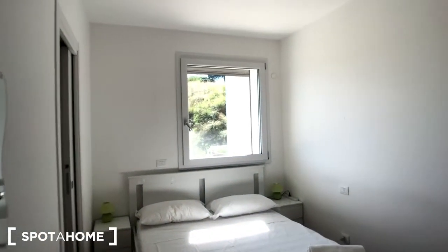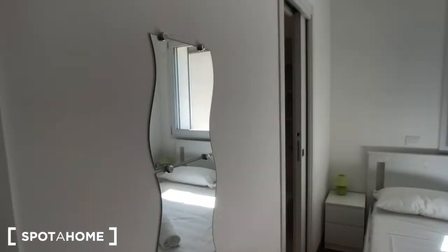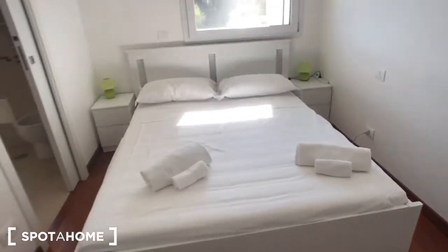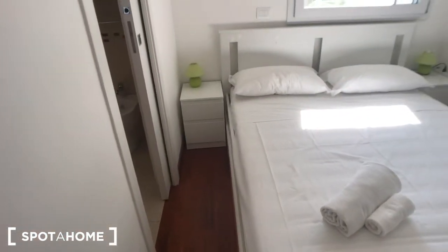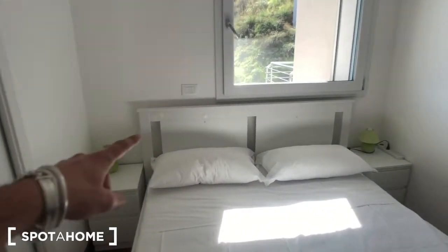We can move to bedroom number one. Here we have the same mirrors on the left, then you have a big double bed with some towels. You can find one and two bedside tables — same as the other rooms — with one light each and two drawers each. Here we have a huge wardrobe with plenty of space, same as the other room, and you can find a fan inside along with some drawers down there.